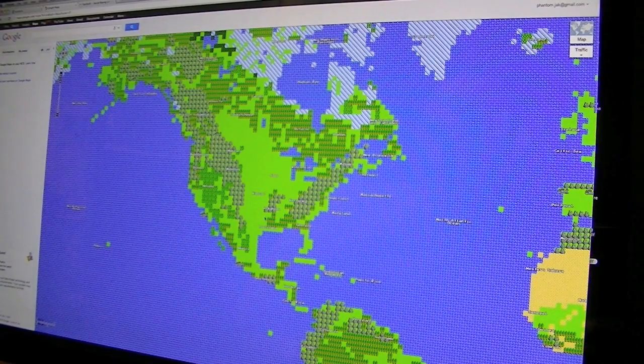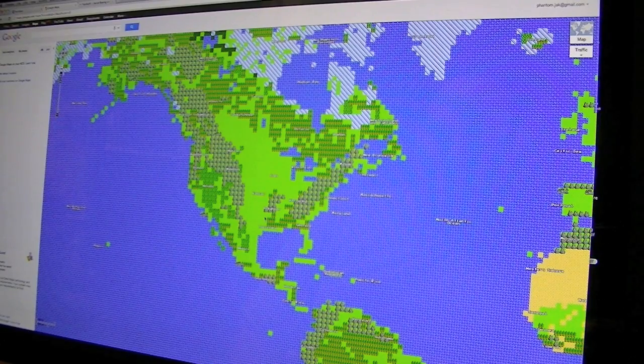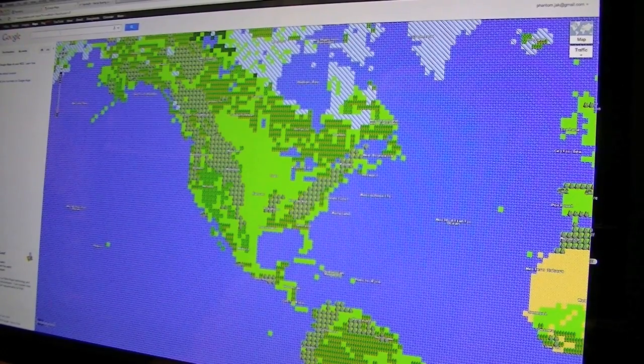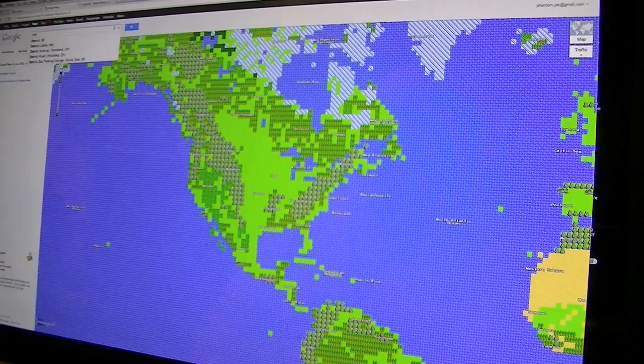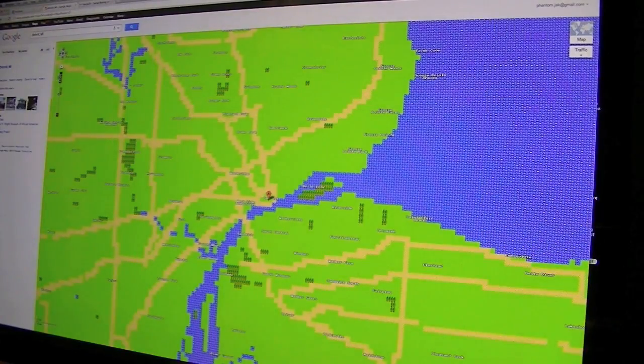So it turns into, oddly enough, I believe these are your Dragon Quest graphics, or Dragon Warrior, depending on where you are. So let's go ahead and just look at Detroit, Michigan. Go ahead and go to Detroit. And here's what it looks like.